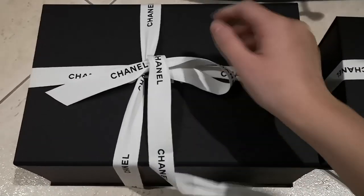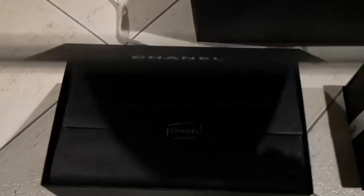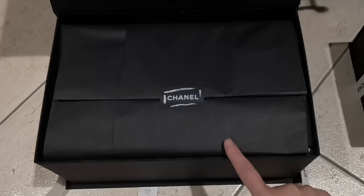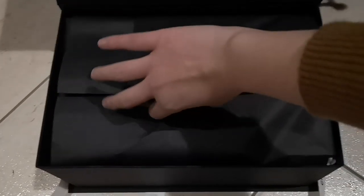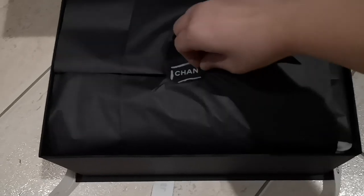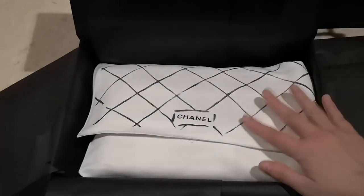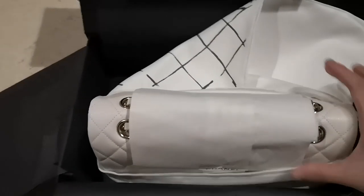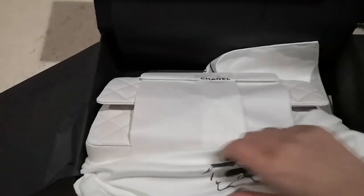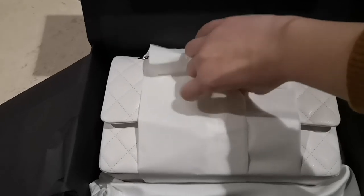Let's unbox the ribbon. Okay, so here it comes. By the color of the wrapping you should be able to tell that this is a classic piece. Ta-da! So this is the classic flap that I got.